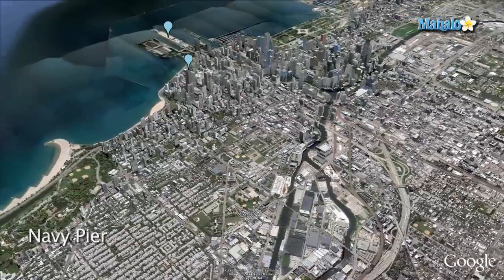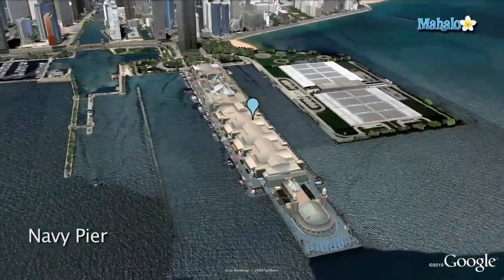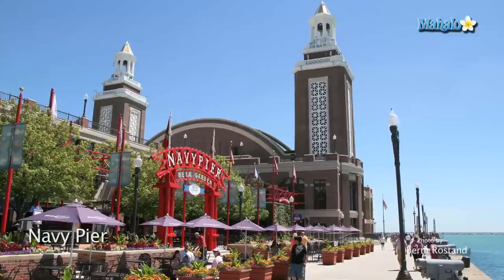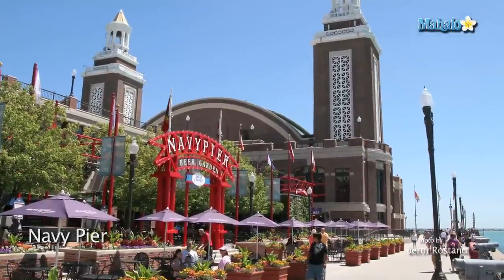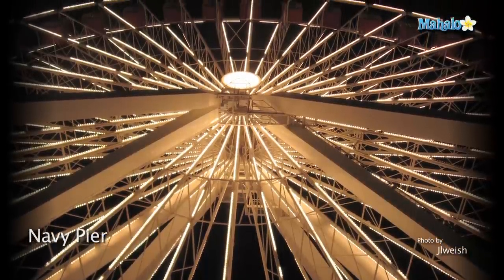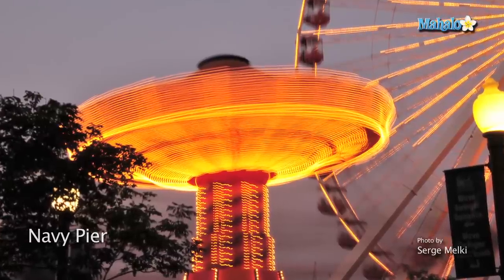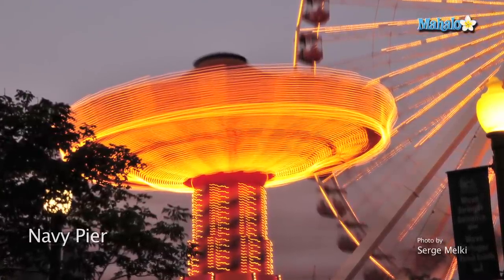First on my list is Navy Pier. This is a 3,300-foot-long pier on the Chicago shoreline of Lake Michigan. I recommend taking a photo two or three blocks from the entrance toward the boats. Make sure to get some photos of the ferris wheel from the shoreline and from the pier. The ferris wheel is especially beautiful at night when it's all lit up. Try some longer exposures while the wheel is in motion.